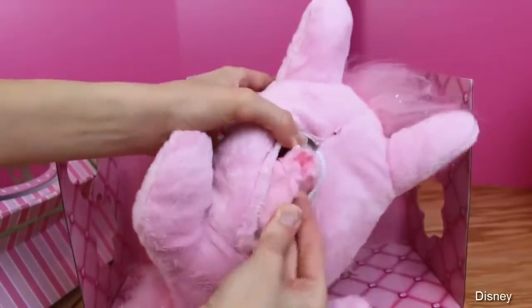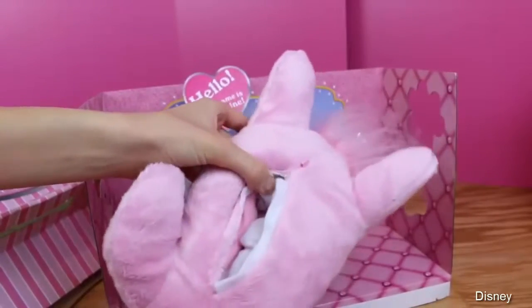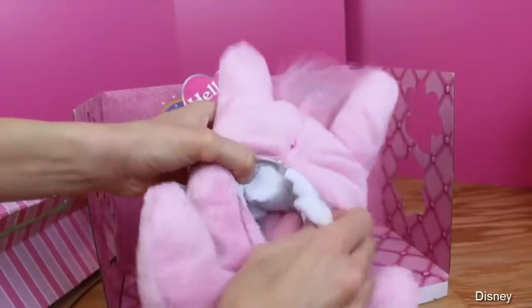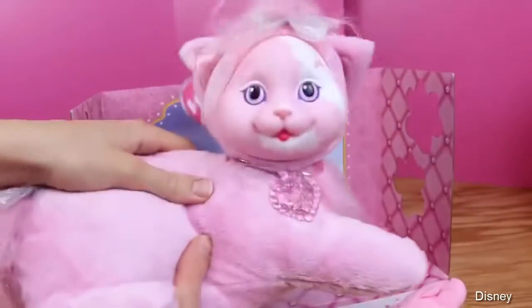Oh look — this one has stripes, that's so cute! And a little pink belly. Okay, there's one. Oh, a little girl. Two. Three. And wait, there's more! There's more! Four! No way! Five! Yay! Five kittens!